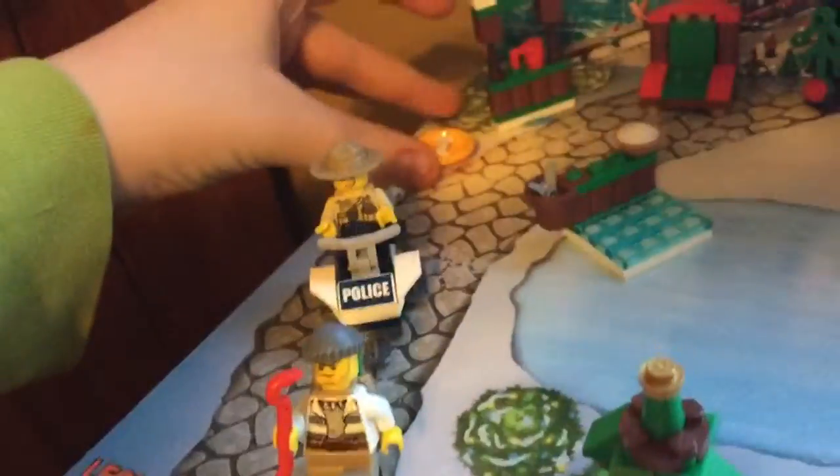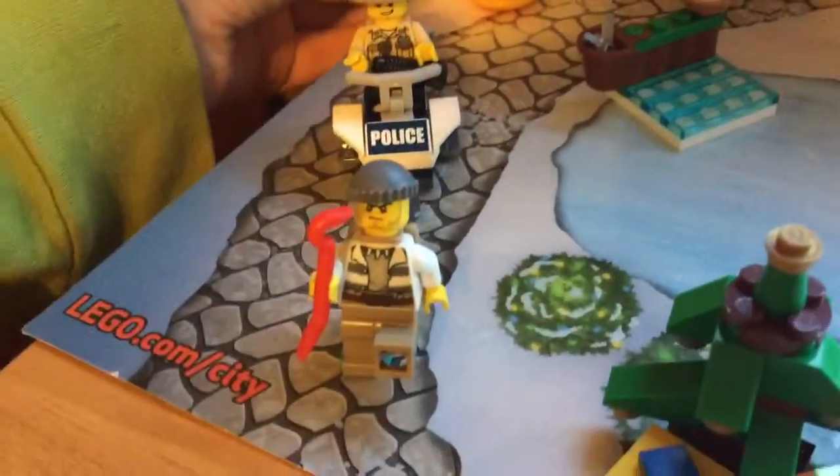I'm going to put him over here, next to the little Christmas festive thing. They're going to have a little doggy there — Christmas dog, just kind of sitting there by the stand.